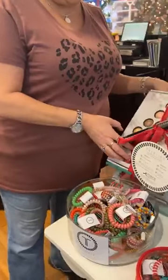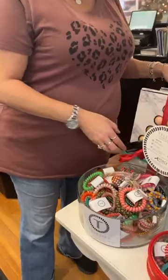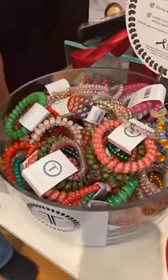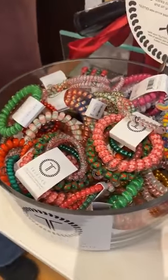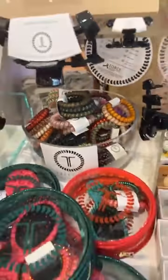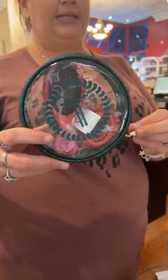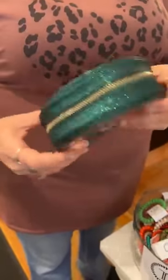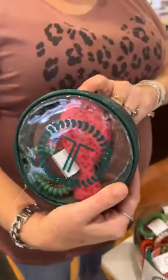Then we have some teleties. We already showed you the new teleties, so we're not going to go over those a whole bunch. We have the Christmas ones, the mat, tons of great selection for the teleties. We also got in brand new — we hadn't shown this before. This is a cute little kit, it is $29.99. It comes with some teleties, the cute little brush, as well as the carrying case. We have it in glitter green and glitter red.